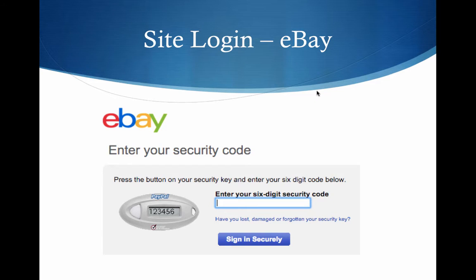Now, once you've clicked on the button on the previous screen, you will get a screen that says 'enter your security code.'